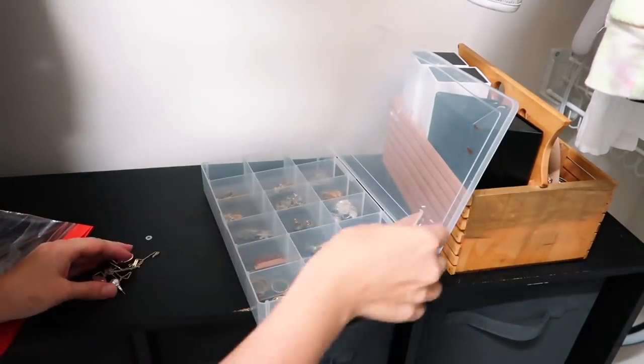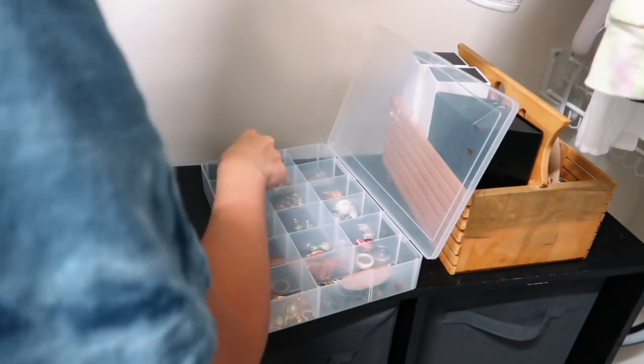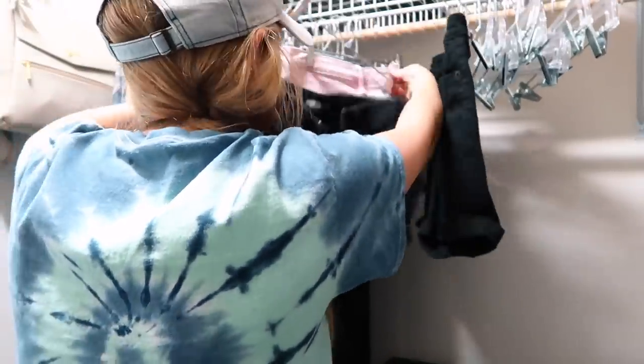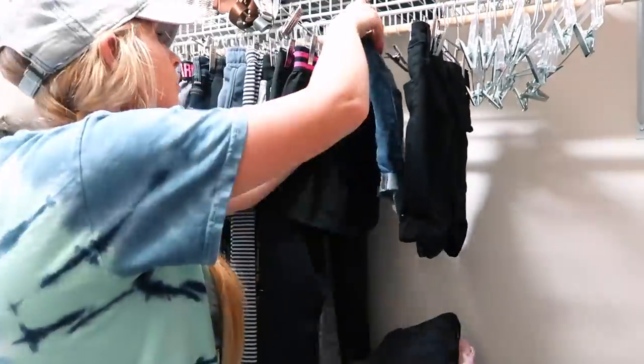This little organizer is actually from the fishing section at Walmart, and it's just the most convenient thing to organize my jewelry in. I don't wear a ton of jewelry and what I do wear is really minimal, so I like to keep it all separated in that little container.